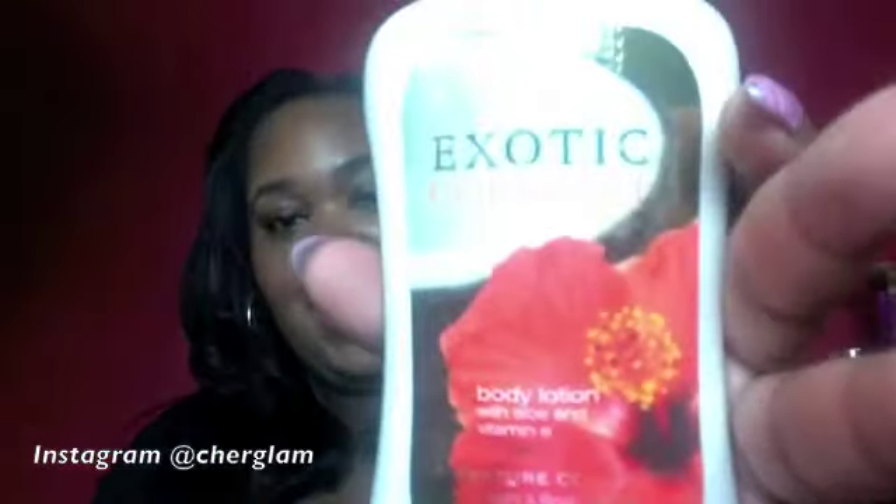I got the Exotic Coconut in the body lotion as well, and I actually purchased an additional Exotic Coconut body lotion because my mom wanted some — she likes coconut scents too. So I purchased three of those.